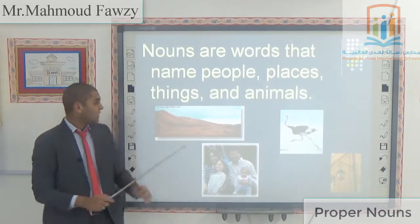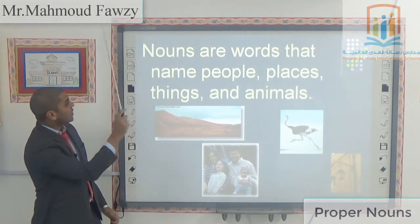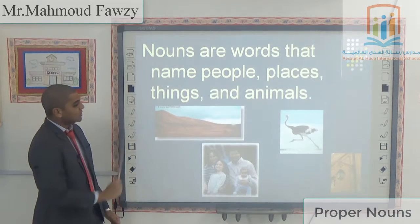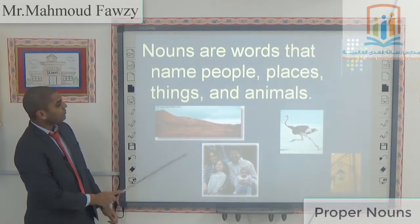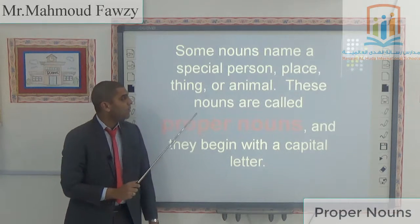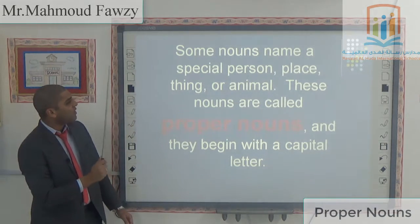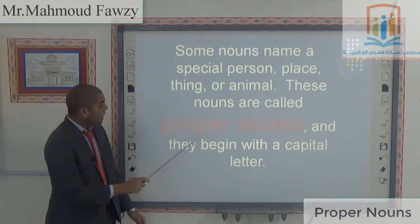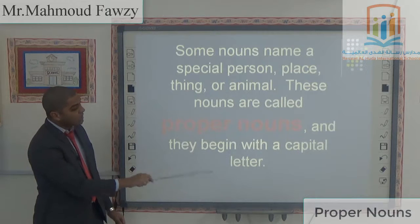So, Proper Noun again: nouns are words that name people, places, things, and animals. Some nouns name a special person, place, thing, or animal. These nouns are called Proper Nouns, and they begin with a capital letter.